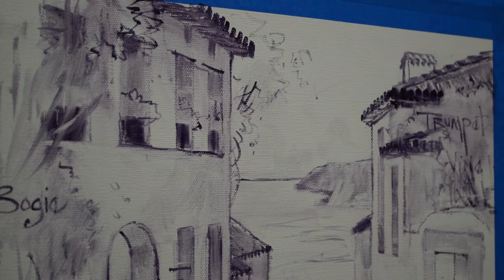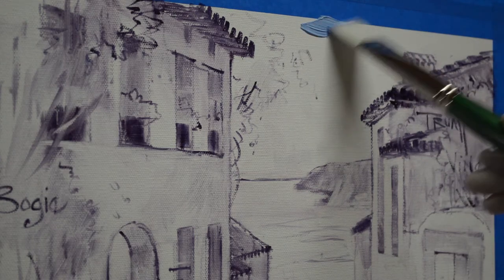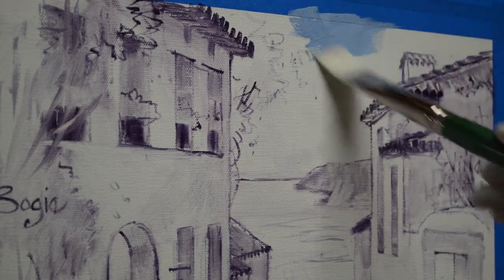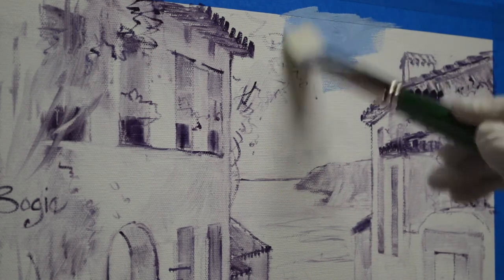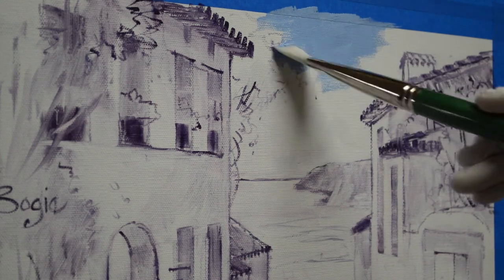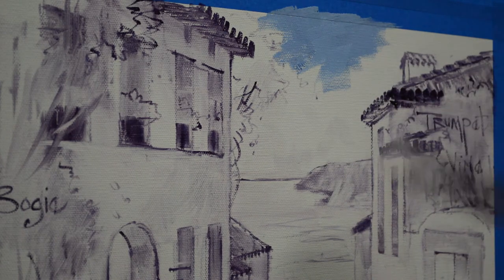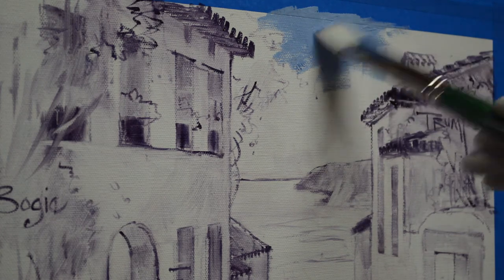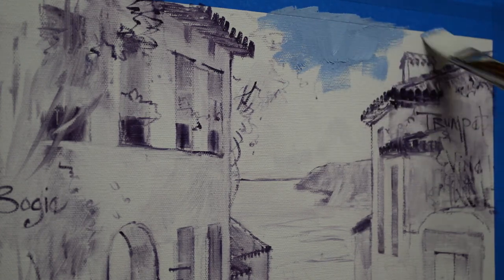Welcome back to my studio. Today I am working on a painting of Óbidos, Portugal — a town I knew nothing of. One of my favorite shows to watch is International House Hunters on HGTV, which I record, and this was a town featured on that show.